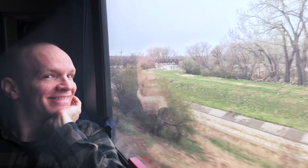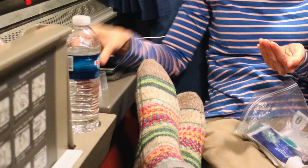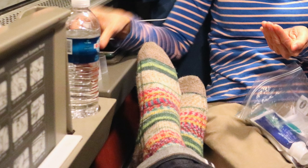Sitting in the Roomette seat in the daytime and watching the scenery pass by is awesome. Seats face each other, so if you're traveling as a pair, you'll get to argue about who gets which seat. If you're traveling alone — and I've seen many solo passengers with a Superliner Roomette — well, the world is yours.